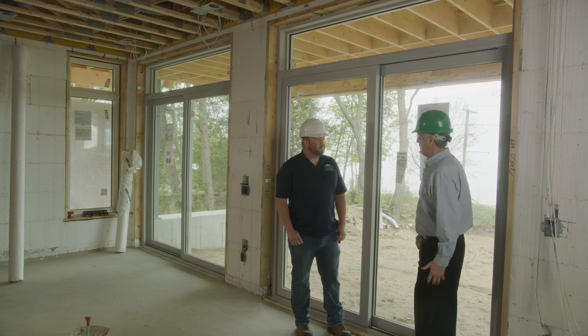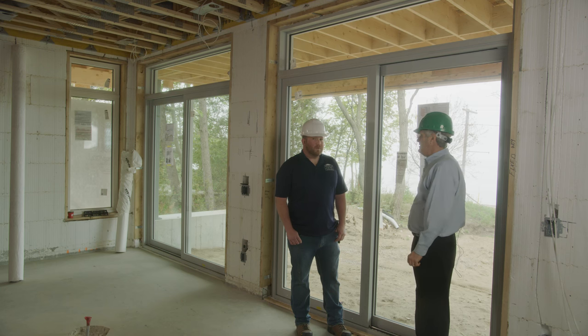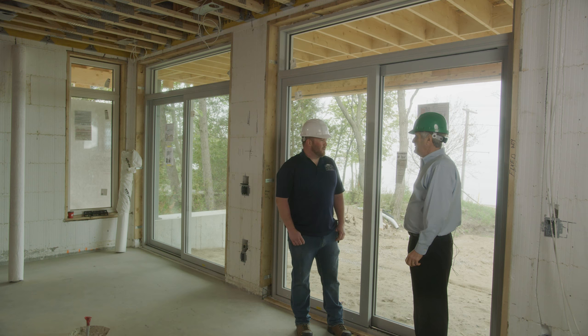We used LePage windows and doors on this project. They're a great Canadian company. We have a local supplier, Van Dolors Windows and Doors, and we've had a lot of good luck with them. The patio doors work really well, the windows are very airtight, and they have a lot of different glass options.